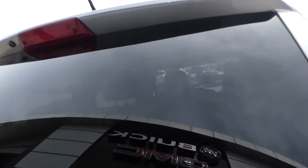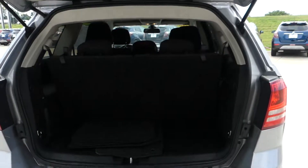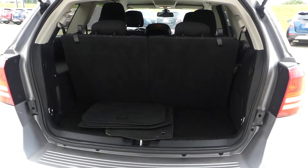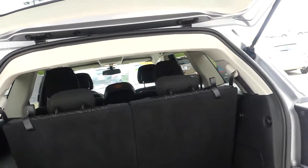Rear features include a backup camera with display, and a large and spacious rear cargo area with a split bench third row that folds down for extra space, as well as a second row that folds down for even more added space.